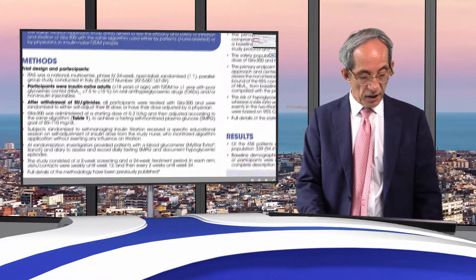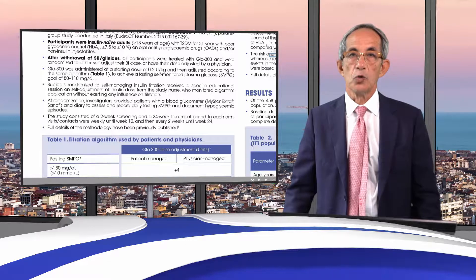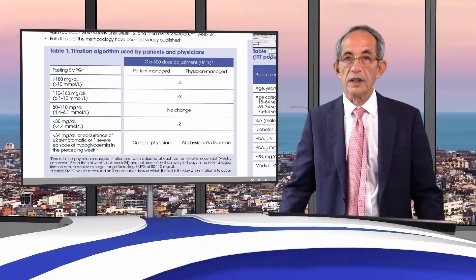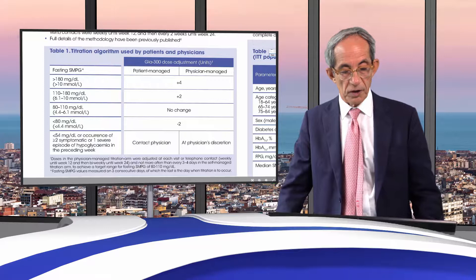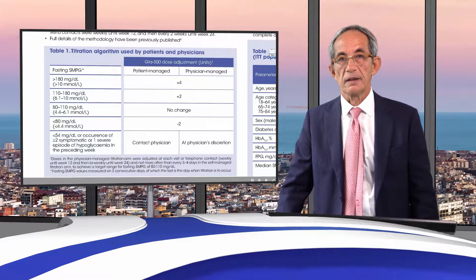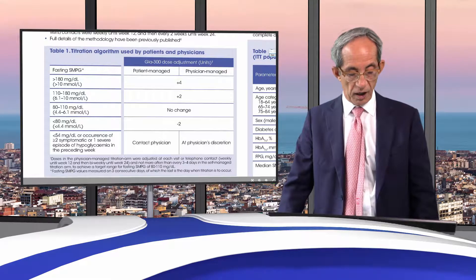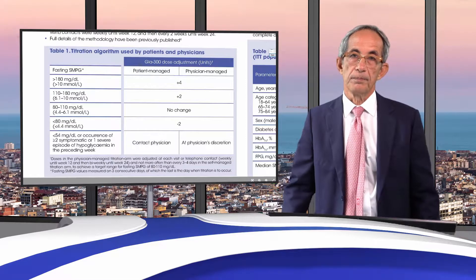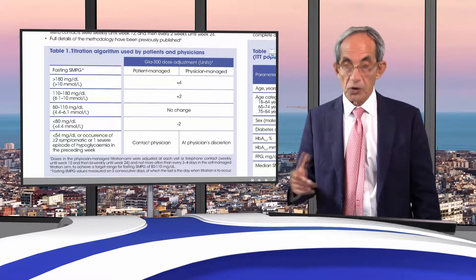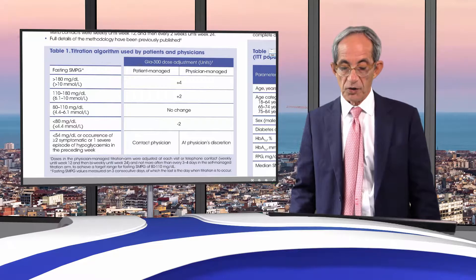The primary endpoint of this trial was to assess non-inferiority between the two titration protocols. The titration protocols were very simple: according to the fasting glucose measured with a glucometer, either the patient or the doctor was asked to increase or reduce the dose of insulin in order to reach a target fasting glucose at steady state. There was no difference at all between the patient-managed and the physician-managed titration protocol.